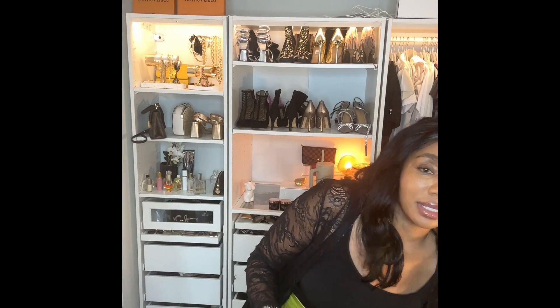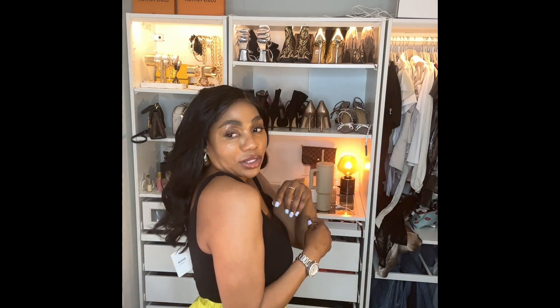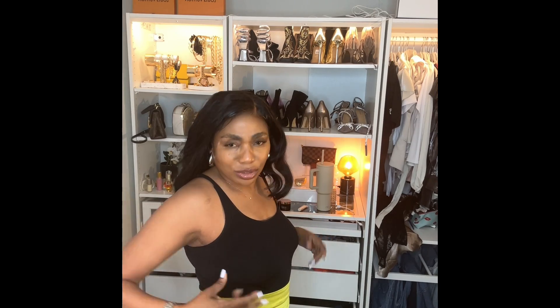I also got this bodysuit from Farfetch. I ended up getting a large thinking it wouldn't be too much in the seat, but I should have gotten a medium — I'll know for next time. It's a Warford bodysuit, a bit pricey — it was around $170 to $200. But I love it, it's comfortable, and I'm keeping it.